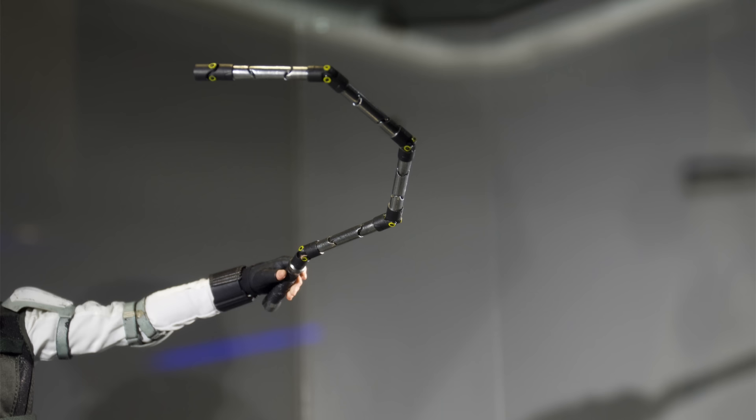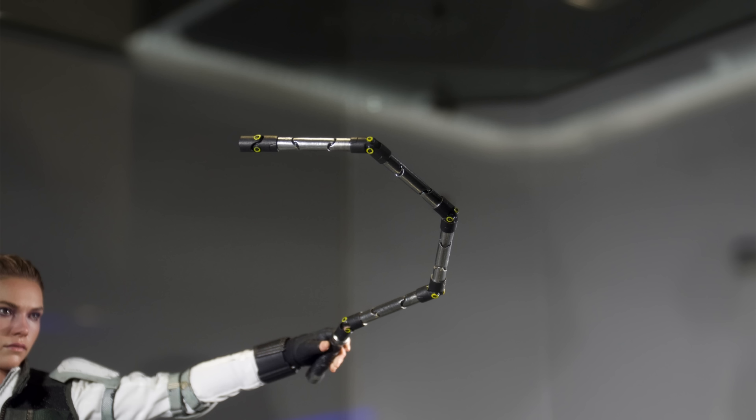Weirdly enough, the pose they have her in at Secret Base actually has her holding the combined version of the baton and also the articulated one. I didn't know the Widows carried around so many of these things, but I guess Yelena has three at her disposal in their minds. I personally will only be displaying her with two at a time or the combined version, but it's entirely up to you — go crazy with your posing.